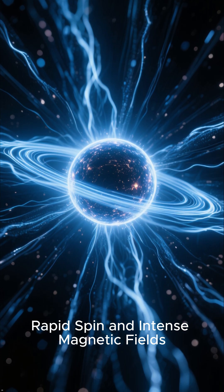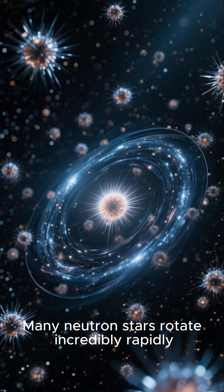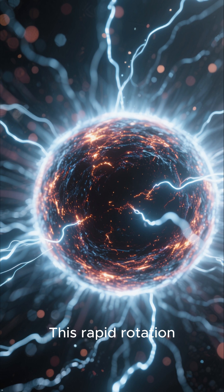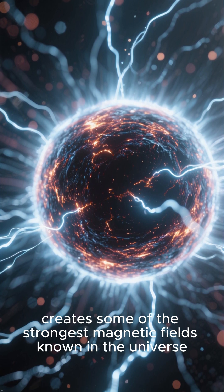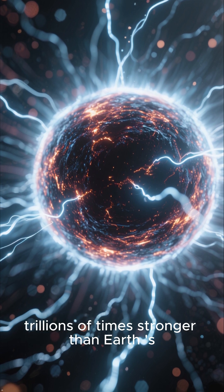Rapid spin and intense magnetic fields — let's talk about their characteristics. Many neutron stars rotate incredibly rapidly, sometimes hundreds of times per second. This rapid rotation, combined with the compressed magnetic field of the original star, creates some of the strongest magnetic fields known in the universe — trillions of times stronger than Earth's.